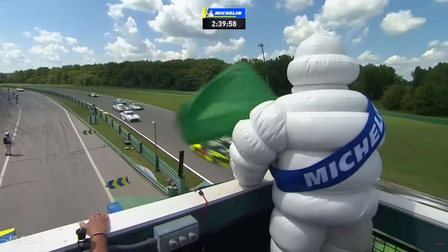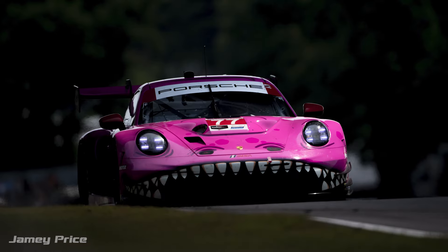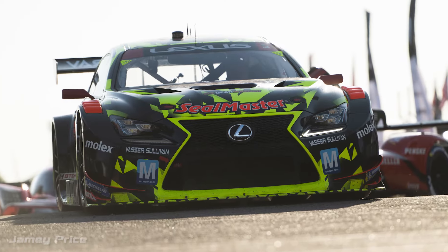It's make or break time in the championship fight as IMSA heads to VIR. It may be only the GTD class is present, but with just two rounds remaining after VIR, all eyes will be firmly on the championship battles. This is everything you need to know about IMSA's GT-only round at VIR.